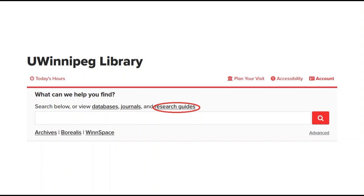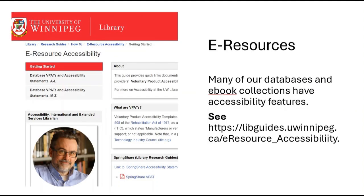You can also access our research guides, produced by the librarians to provide direct recommended sources for using the catalog, the databases, and the scholarly journals. Note that there is an e-resource accessibility library guide that documents the many accessibility features available in most of our popular databases.